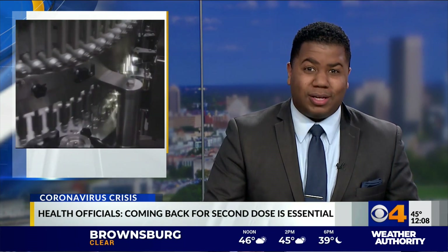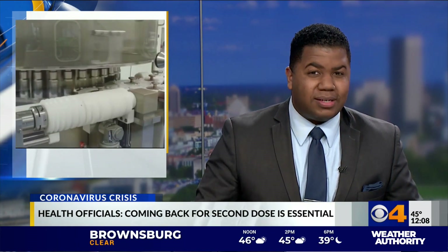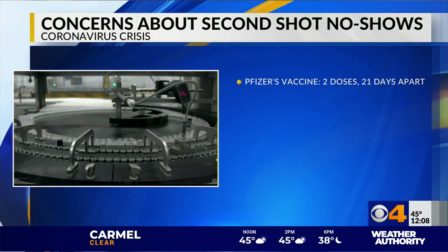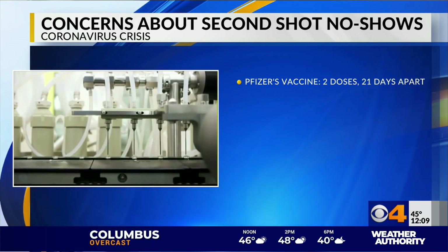The government's plan to vaccinate hundreds of millions of Americans will rely on Americans returning for that second dose. Pfizer's vaccine is two doses, and officials say it's critical that these people get the two doses 21 days apart.